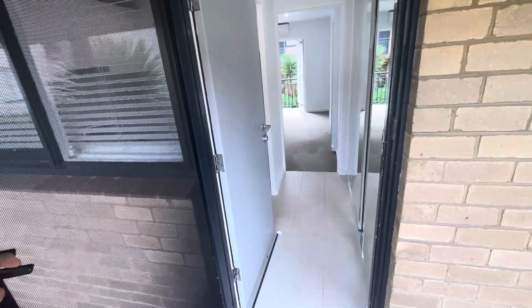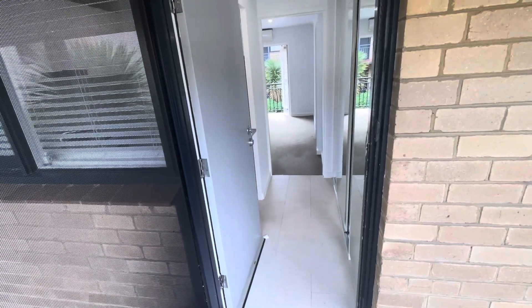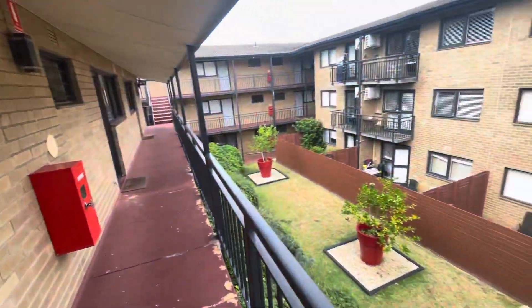Hi there, this is Jay from the Buxton Real Estate Group, and welcome to a virtual walkthrough tour of apartment 15 at 3 Herbert Street in St. Kilda. This is a fantastic one-bedroom, one-bathroom apartment with internal laundry facilities located within this fantastically maintained block.